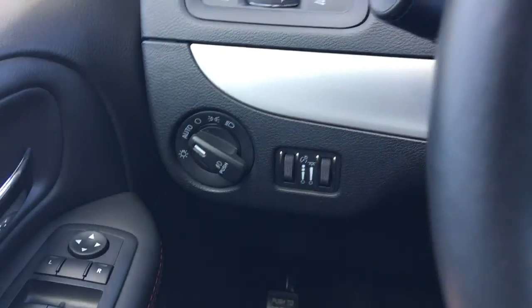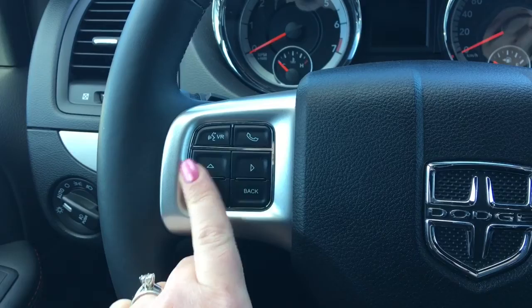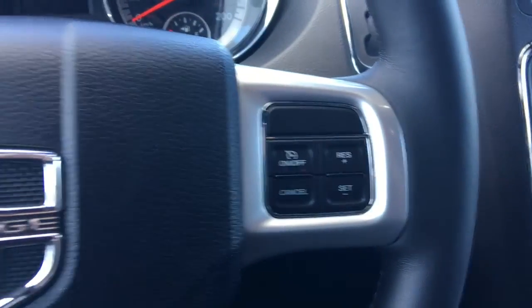We have your lights on the left-hand side, windscreen wipers on the back of the steering wheel, your voice recognition, Bluetooth, and screen options, as well as your cruise control.